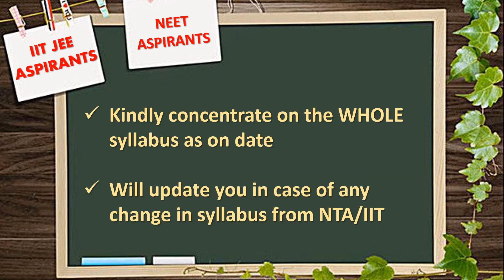At this point, I suggest JEE and NEET aspirants to concentrate on the whole syllabus. I will be updating you in case of any change in syllabus from NTA or IIT through my channel.